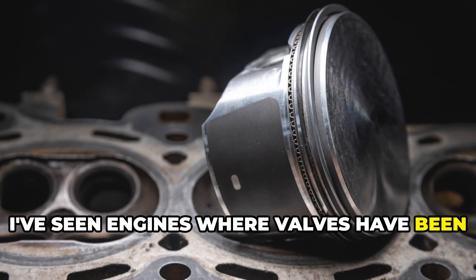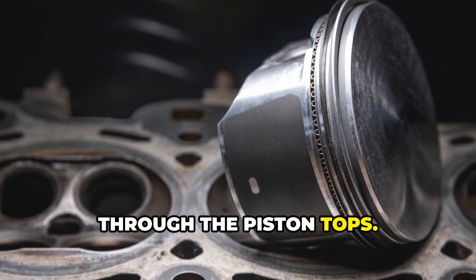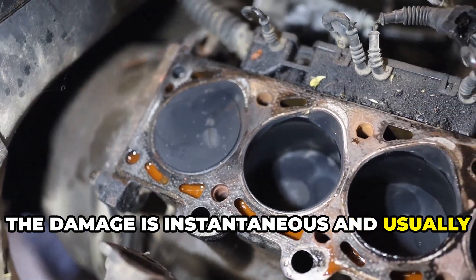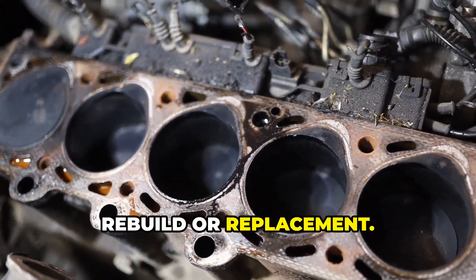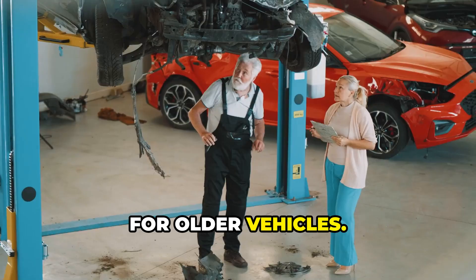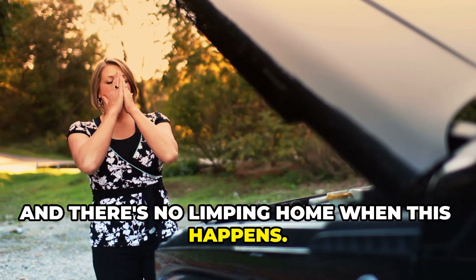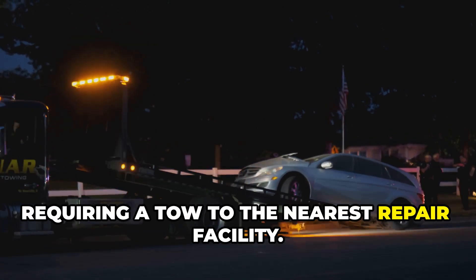I've seen engines where valves have been completely sheared off or driven straight through the piston tops. The damage is instantaneous and usually severe enough to require a complete engine rebuild or replacement. We're talking thousands of dollars in repairs, often more than the car's value for older vehicles. And there's no limping home when this happens — your car is dead in its tracks, requiring a tow to the nearest repair facility.